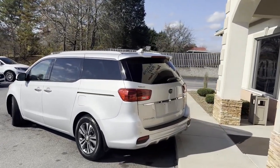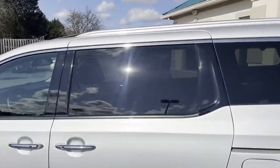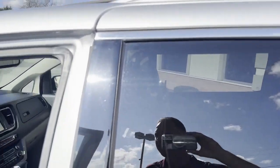Power liftgate, backup sensors, backup camera, navigation, power doors. It's got the technology package. It's got the theater package.